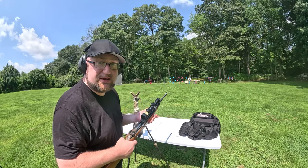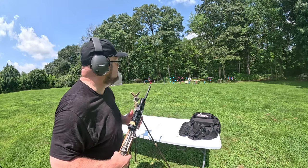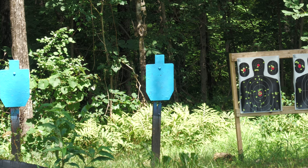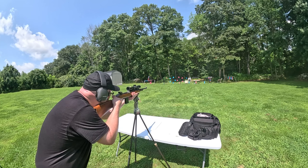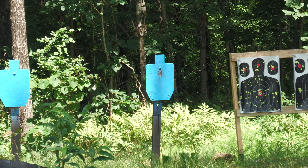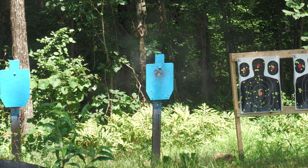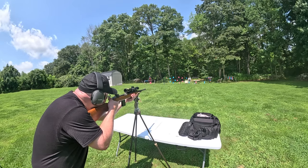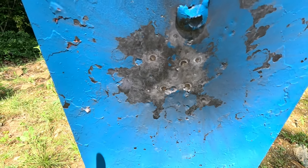The shooting stick is up — let's do a full mag group at 60 yards on that blue steel down there. We're going to aim for the bolt and see where it lands. Looks like we have about a fist-size group on that target from 60 yards.